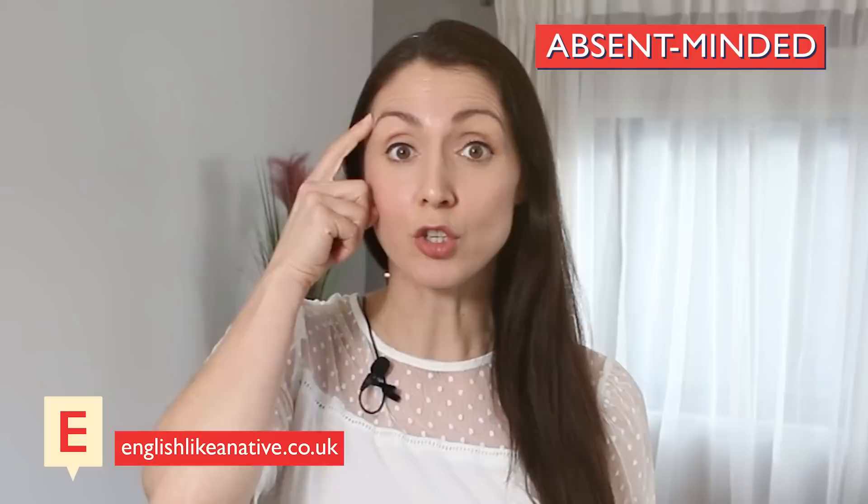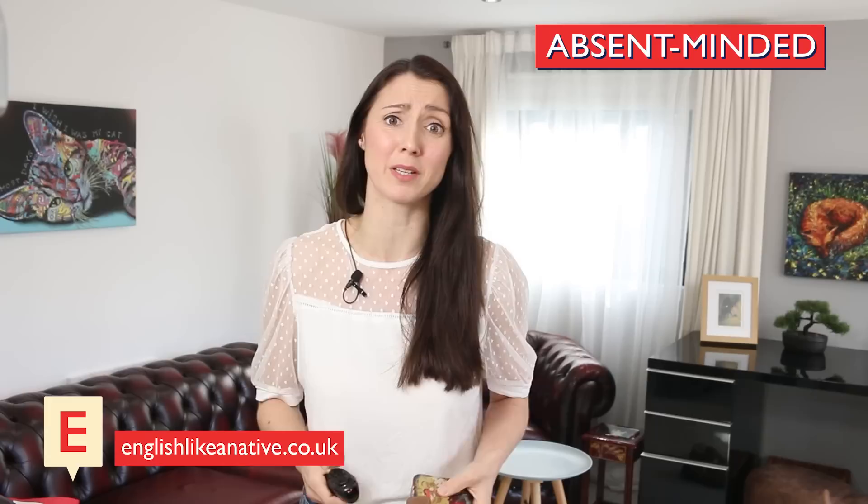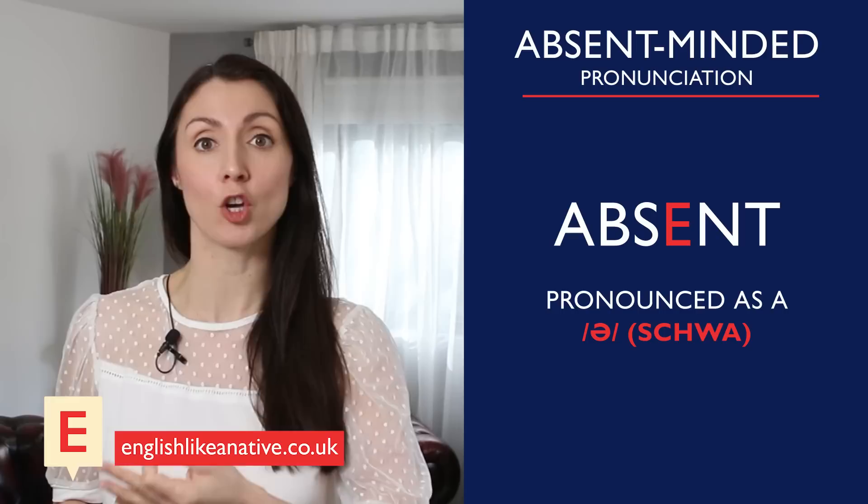Number one: absent-minded. This means forgetful or lacking attention to detail due to having a preoccupied mind. 'I forgot to bring the tickets with me. Honestly, I am so absent-minded at the moment — I'm surprised I don't forget my own name.' The second vowel in the word 'absent' is pronounced as a schwa, so we have 'absent' rather than 'absent.'